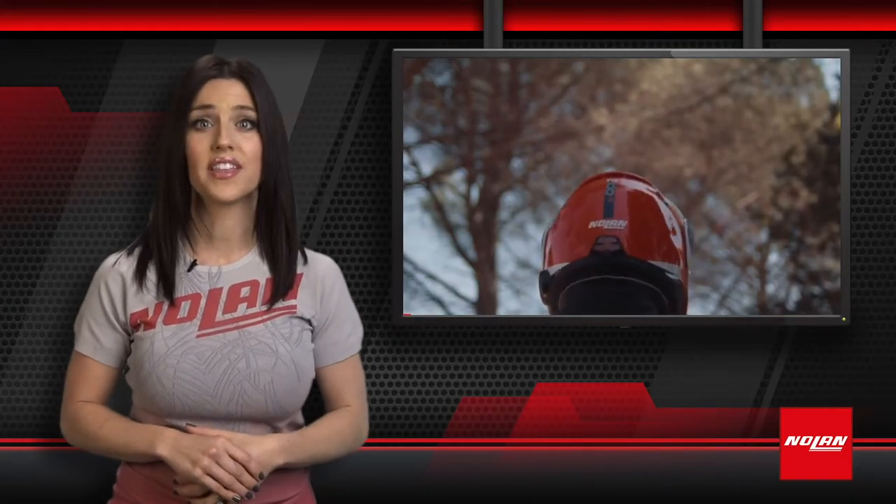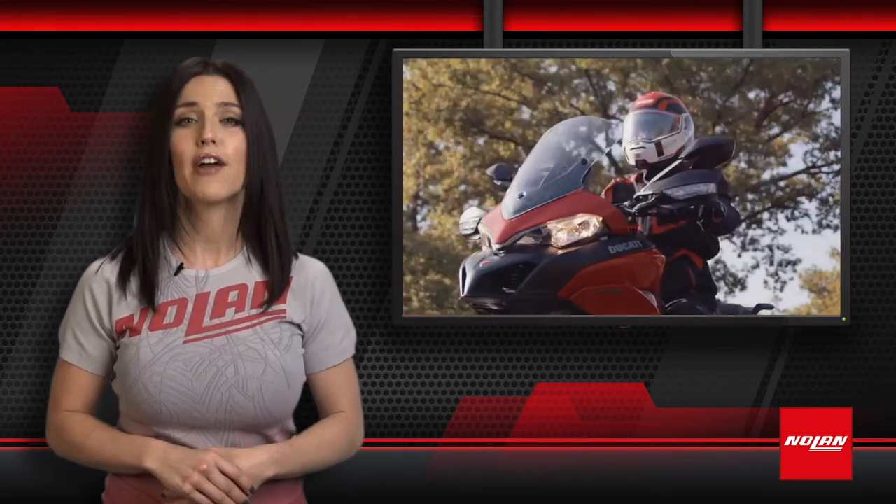Since 1972, Nolan has been at the cutting edge of helmet craftsmanship. From research to testing and production, everything happens in-house, ensuring consistently high-value products with innovative features at the best price.